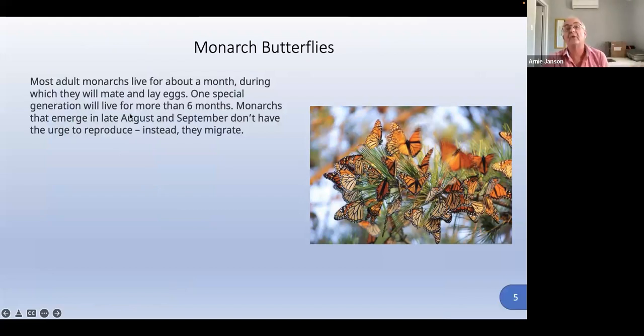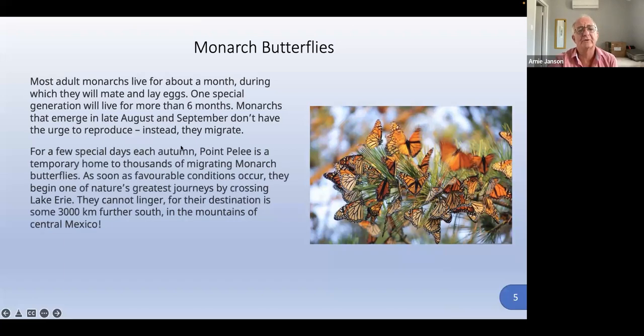Most adult monarchs live for about a month, during which they mate and lay eggs. One special generation lives for about six months — they emerge in late August and September and don't have the urge to reproduce; instead they migrate. For a few special days in autumn, Point Pelee is the temporary home to thousands of migrating monarch butterflies. As soon as favorable conditions occur, they begin one of nature's greatest journeys by crossing Lake Erie.